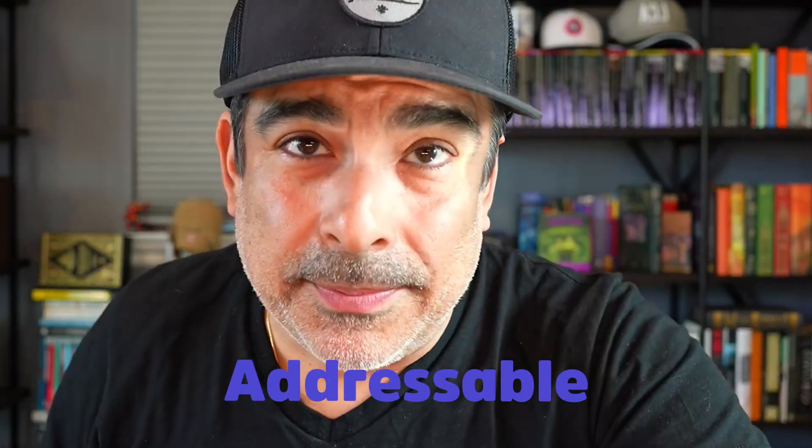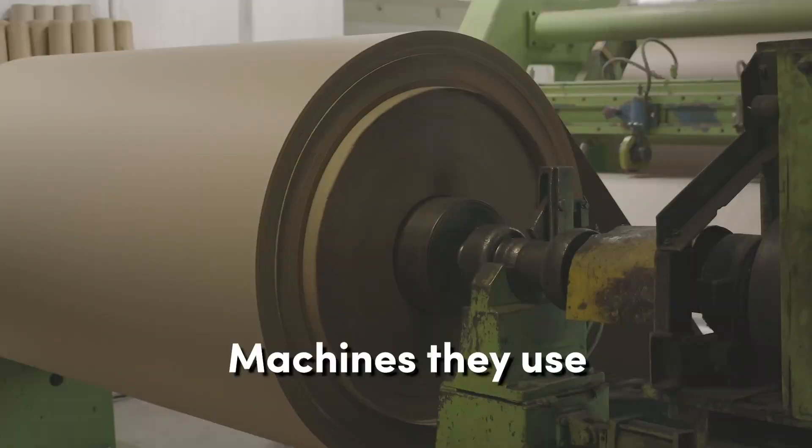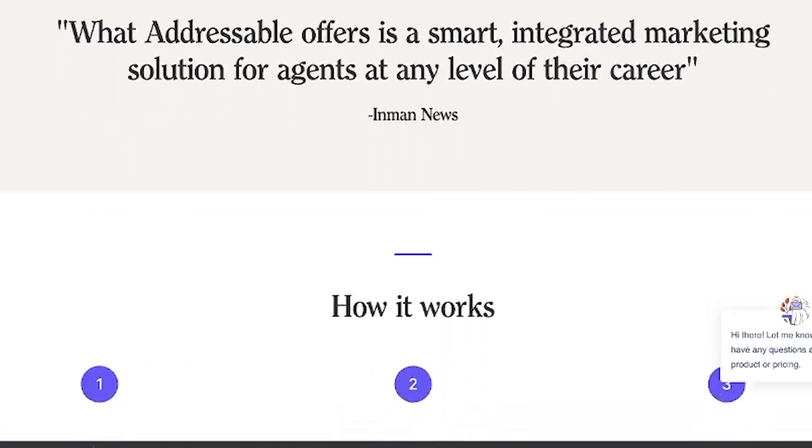This episode is brought to you by Addressable Mail. Chris Toswell, who started the company, is out in downtown LA and they do a different version of farming — handwritten cards, handwritten notes. The card stock is different, the machines they use for creating this stuff will blow your mind. If you're in the LA area, he'll give you a tour. Take a look at Addressable Mail — I've been using it for about two months and we are loving it.